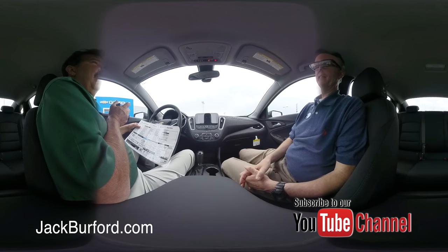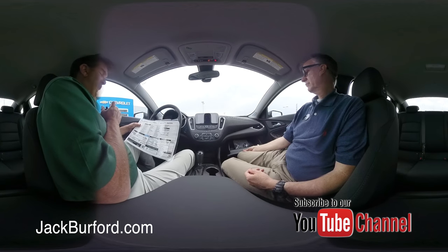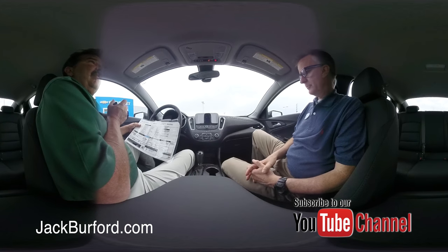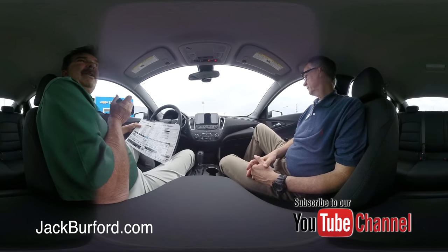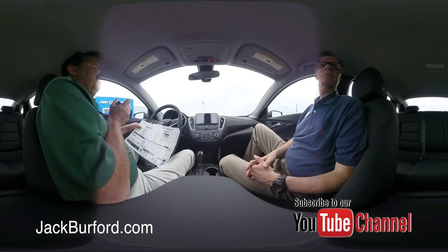This one hasn't been crash tested yet, but it will grade out at a five-star crash test. NHTSA — the National Highway Traffic Safety Administration — crash tests a lot of vehicles, and this one will get five stars because you're encapsulated in a vehicle with 10 airbags.